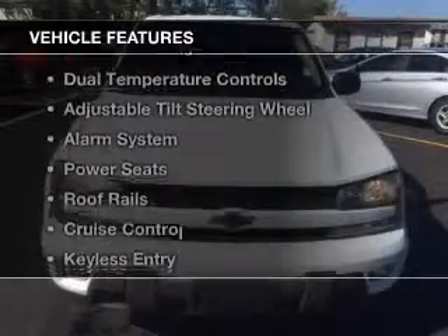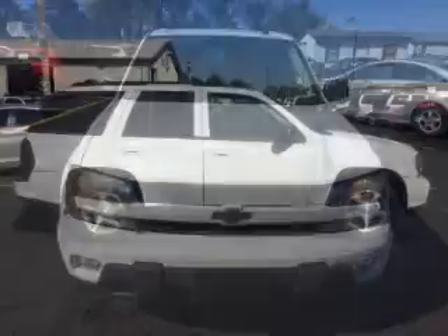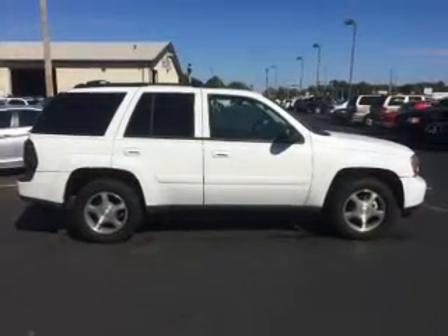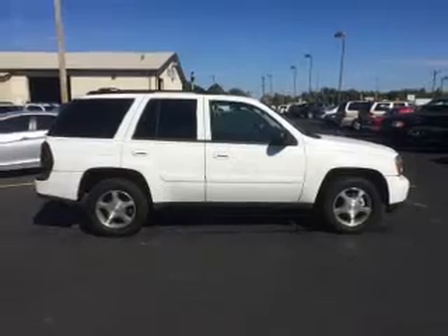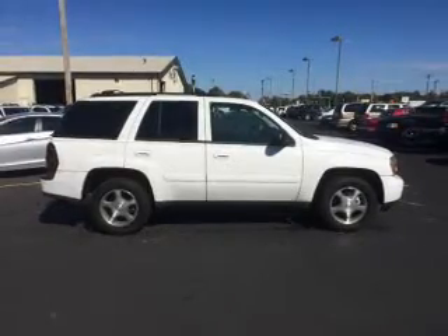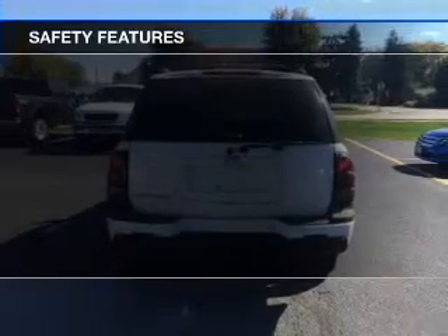The features include internet connectivity, aluminum rims, dual temperature controls, an adjustable tilt steering wheel, an alarm system, power seats, roof rails, cruise control, keyless entry, and split rear seats.